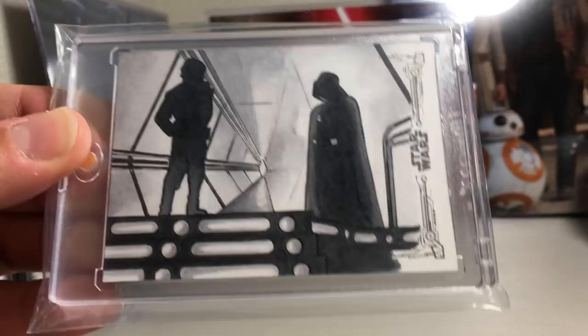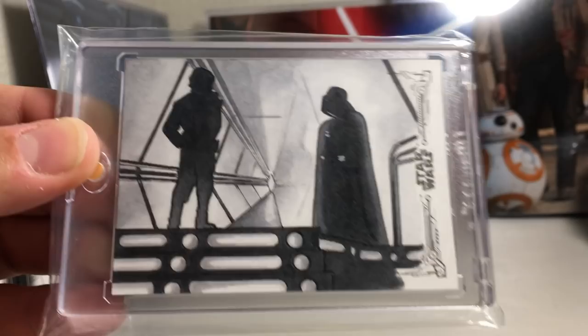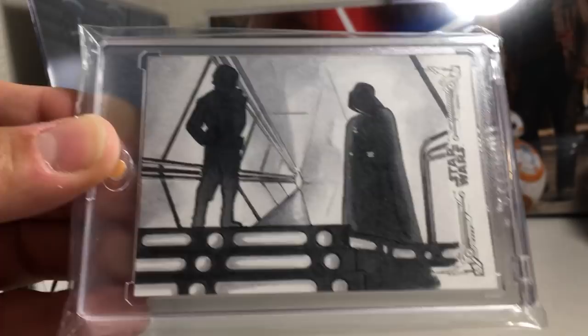This one at first I was like, eh, not much detail — but there is some very fine skill involved. You can see the smoke in the background, a great scene from Empire Strikes Back. The shading on the figures is really good — subtle but very awesome. This was a really good sketch of Darth Vader and Luke.